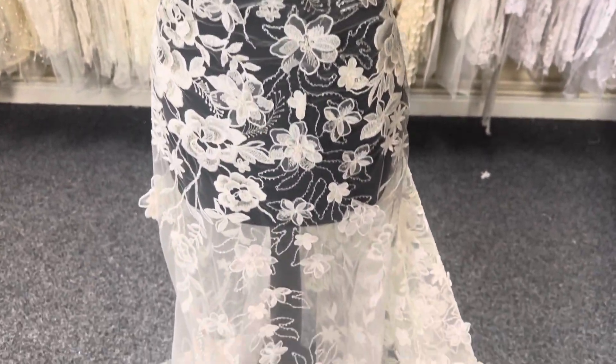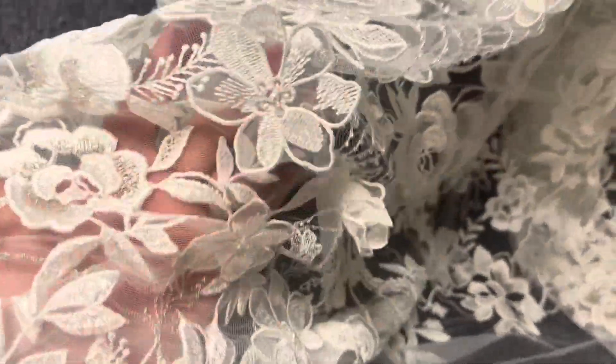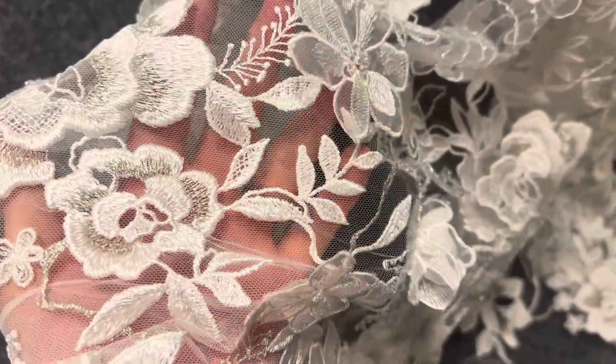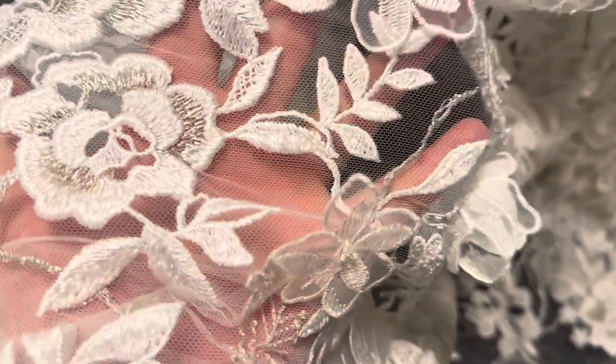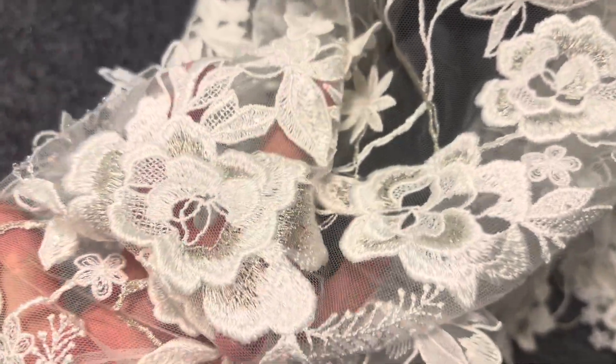Good afternoon from bridal fabrics. Today I'm very pleased to tell you about a lovely bridal lace called Wilhelmina. It's an embroidery lace on a jewel base, and you can see that the embroidery is a beautiful blend of ivory and some very subtle silver filigree.